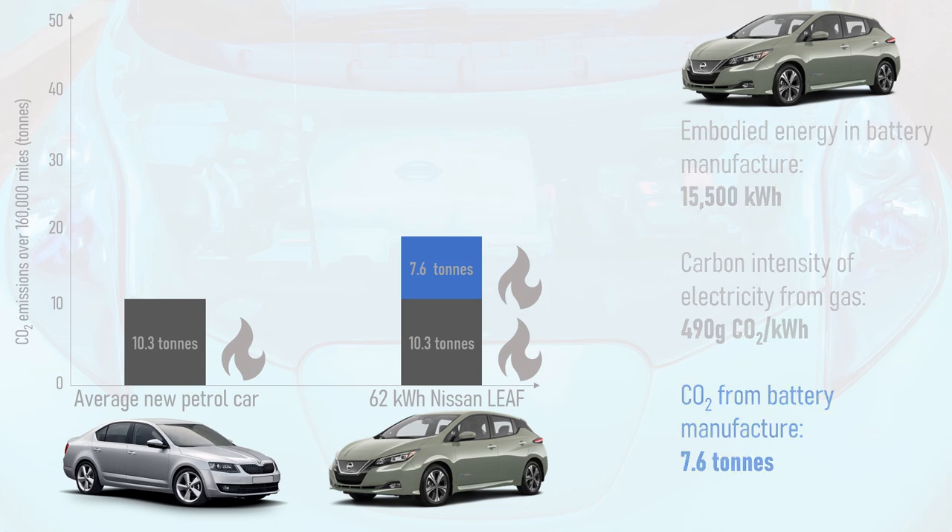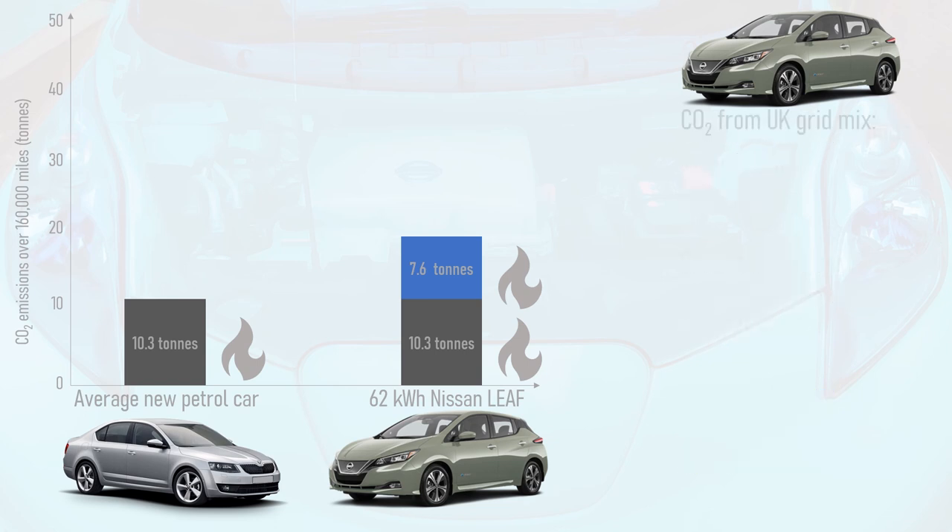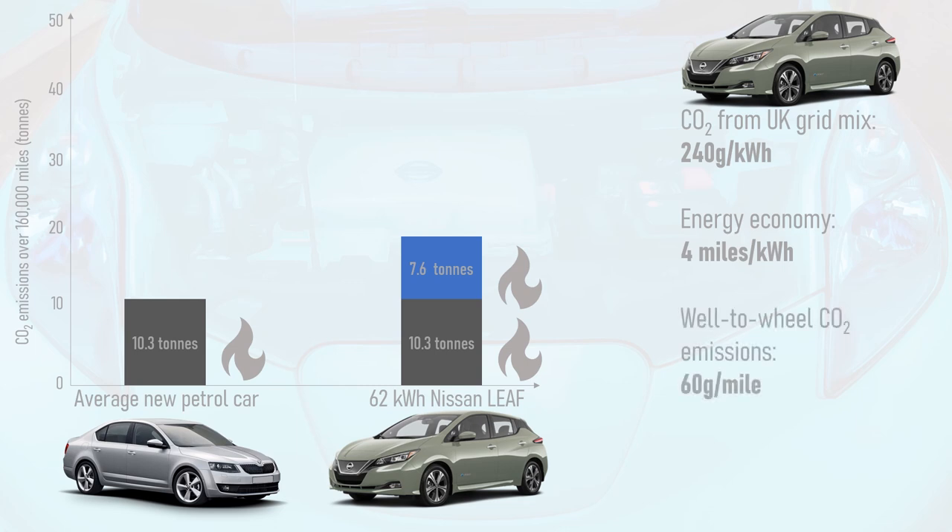Next, we must consider emissions from the electricity used to drive the car. The UK grid is rapidly decarbonising, so 240g of CO2 per kWh is a reasonable figure to use. The average EV has an electrical economy of 4 miles per kWh, equating to 60g of CO2 per mile driven. Therefore, for an EV driven 160,000 miles using the standard UK grid mix, the carbon emissions from driving is 9.6 tonnes.